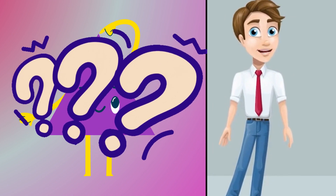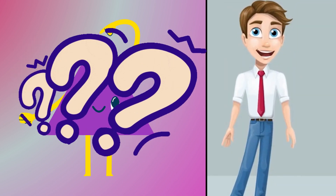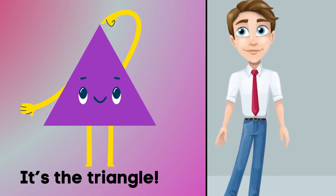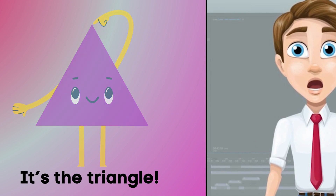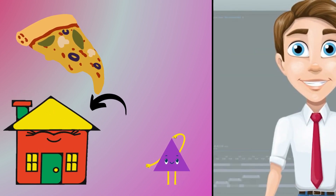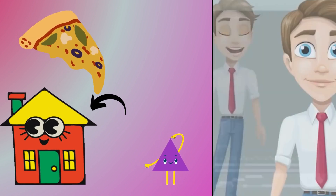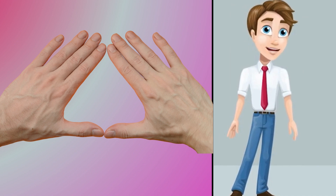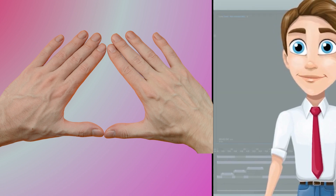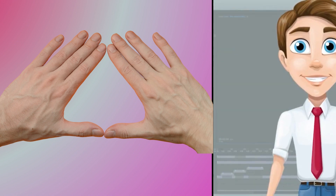Here comes a shape that has three sides. Can you guess what it is? That's right, it's the triangle. Think of a slice of pizza or the roof of a house. It's a triangle. Let's do the triangle twist with our fingers. Use both hands to make a triangle shape by touching your thumbs and pointer fingers together.